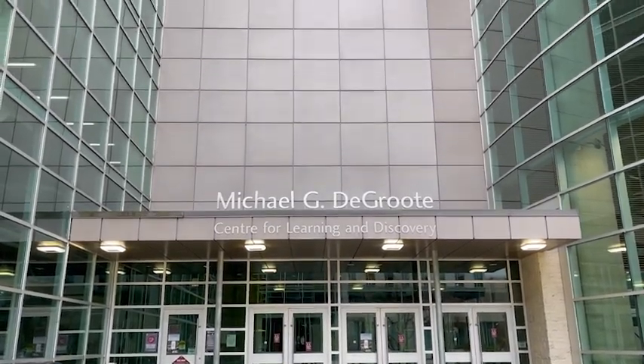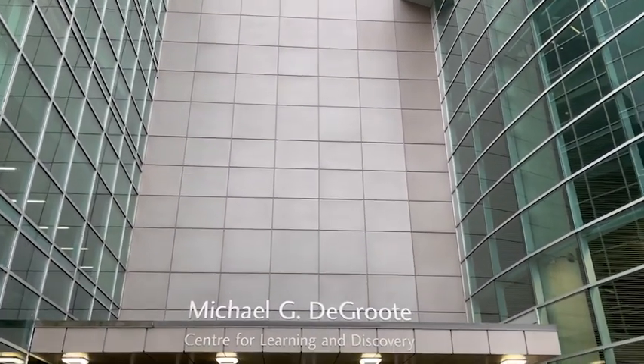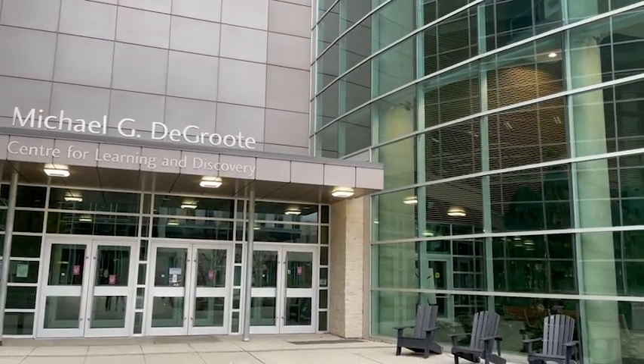This is the entrance of the Michael DeGroote Center for Learning and Discovery, and this is where we're going to take the LinkedIn photos.